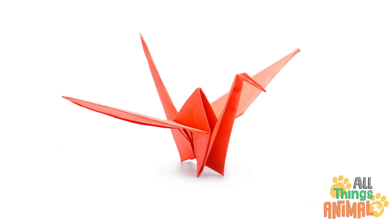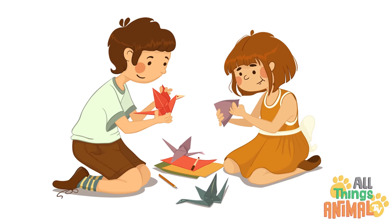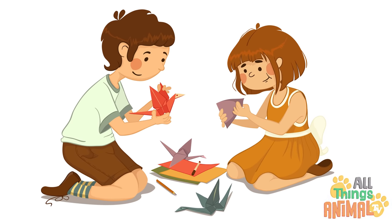Have you ever seen an origami crane? An origami crane is a crane made of folded paper. Maybe you could try to make one.